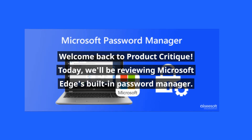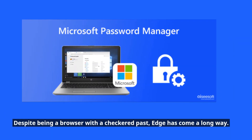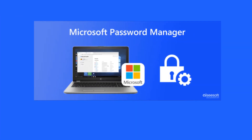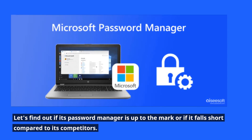Welcome back to Product Critique. Today, we'll be reviewing Microsoft Edge's built-in password manager. Despite being a browser with a checkered past, Edge has come a long way. Let's find out if its password manager is up to the mark or if it falls short compared to its competitors.